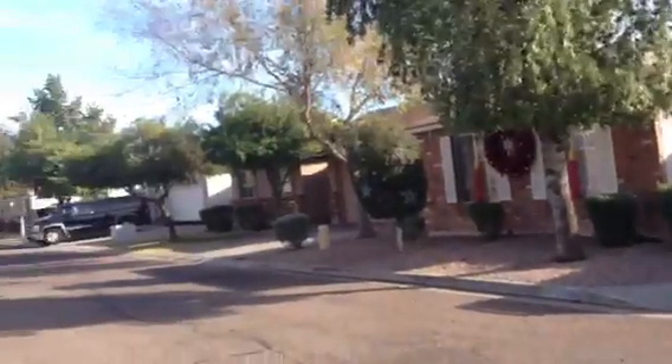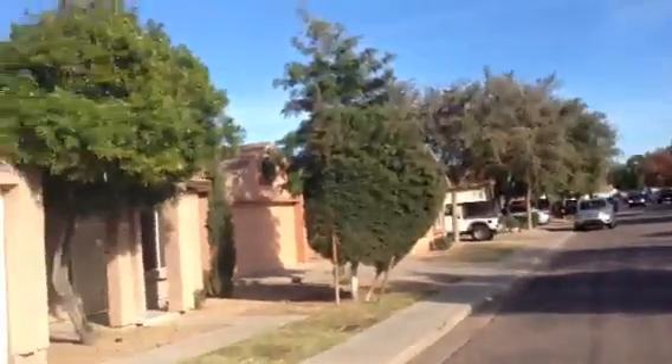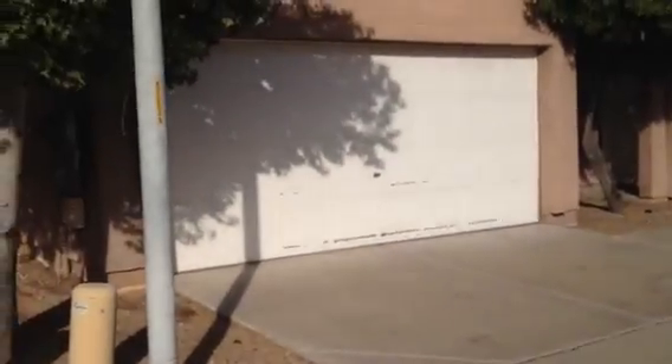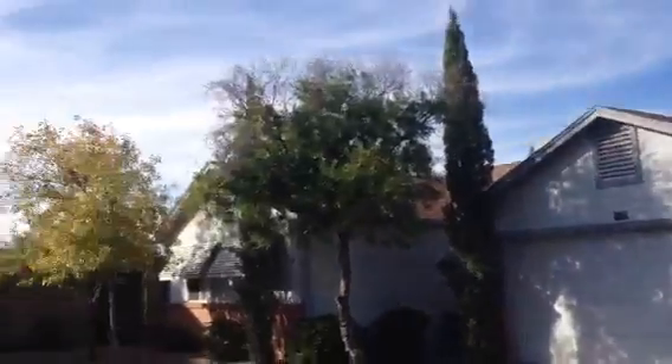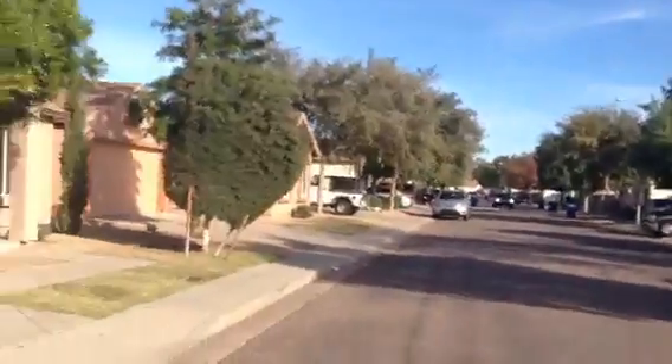This is a community of similar styled houses. On this one I wanted to mention the garage door shows some wear — it probably needs painting. It's a nice, neat community. The homes are well maintained. A lot of kids. Definitely a family neighborhood.